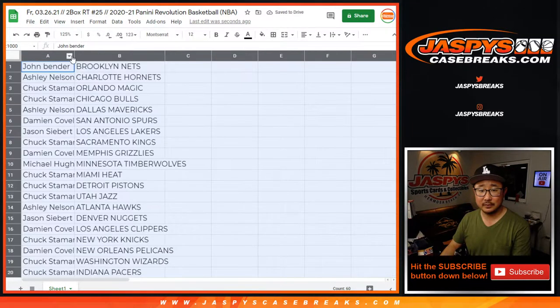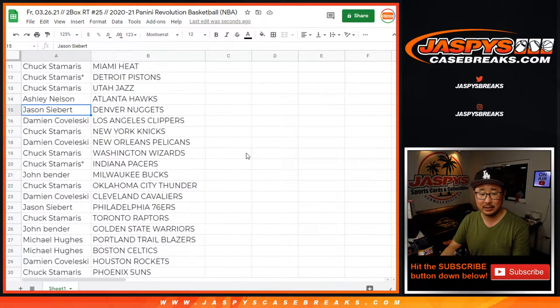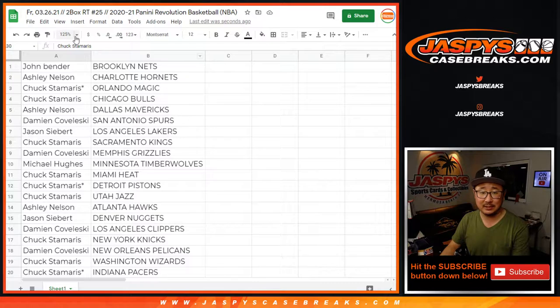Here are some of the biggest trades. The Nuggets required Aaron Bull. John with the Brooklyn Nets. Ashley with the Hornets. Chuck with the Magic and the Bulls. Ashley with the Mavs. Damian with the Spurs. Jason with the Lakers. Chuck with the Kings. Damian with the Grizzlies. Michael with Minnesota. Chuck with the Heat, Pistons, and Jazz. Ashley with the Hawks. Jason with the Nuggets. Damian with the Clippers. Chuck with the Knicks. Damian with the Pelicans. Chuck with the Wizards and Pacers. John with the Bucks. Chuck with the Thunder. Damian with the Cavs. Jason with the Sixers. Chuck with the Raptors. John with the Warriors. Michael with the Blazers and the Celtics. Damian with the Rockets. Chuck with the Phoenix Suns.